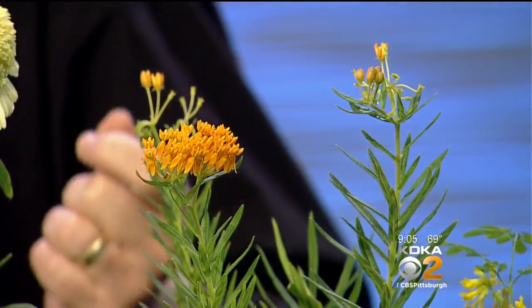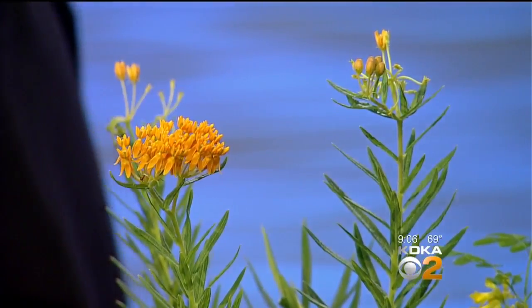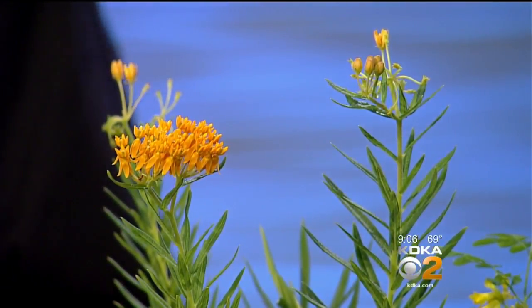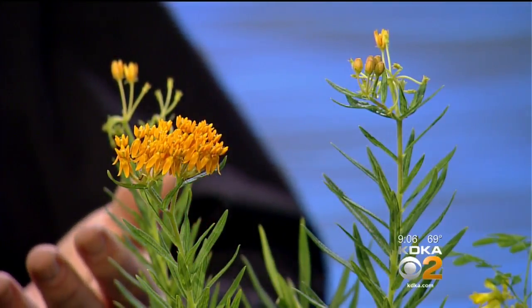It's from the milkweed family. People are growing milkweed to help monarch butterflies — it's the only host plant for a monarch. This one is called butterfly weed. It's not the best name, but you know it's going to come back year after year and you'll be helping the pollinators.